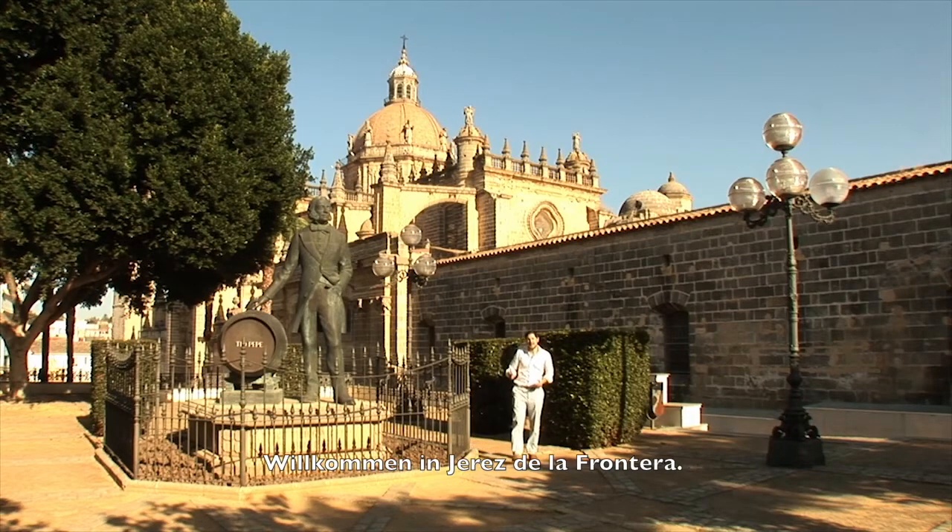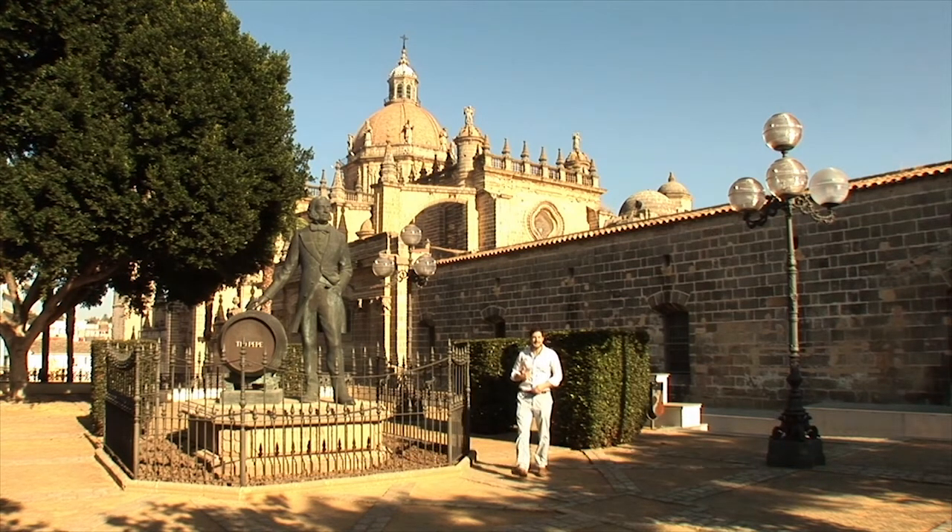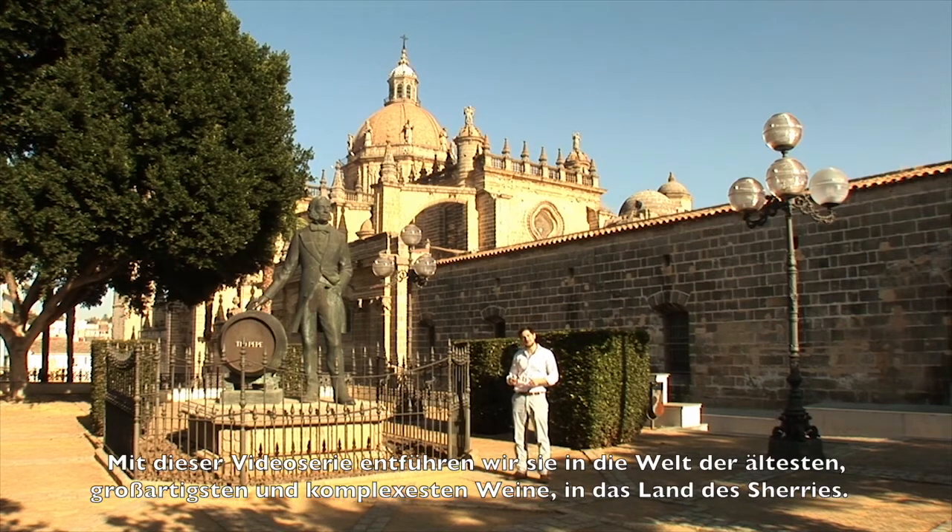Welcome to Jerez de la Frontera. I'm Christopher from González Baez, and in this next series of videos, we're going to take you through one of the world's oldest, greatest, and most complex styles of wine. This is Sherry Country.